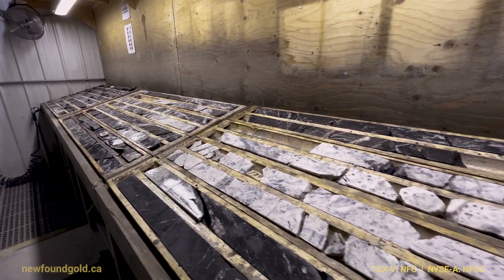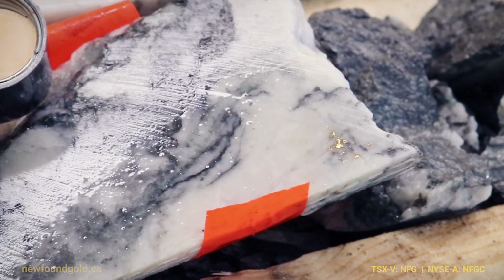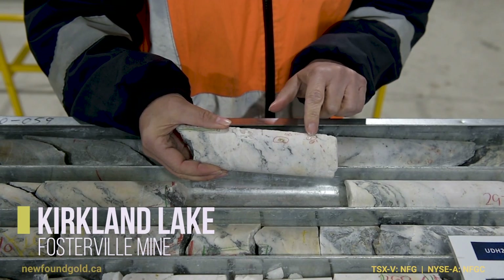Grade is misunderstood by the market — they all think that five million ounces of one gram of gold is the same as five million ounces of 15-gram gold. It's not. The profitability on the 15 grams is way more than 15 times greater, so those ounces are more valuable. The market takes a long time to adapt to grade. I saw that when I was chairman of Kirkland, and you could see what was going to happen in the Swan Zone and their production and profitability — but ultimately you have to produce the profitability before anybody believes you.